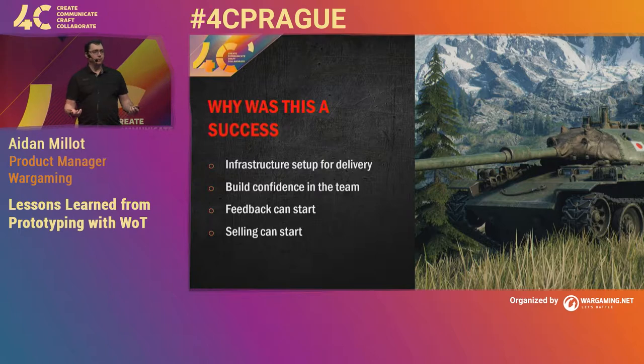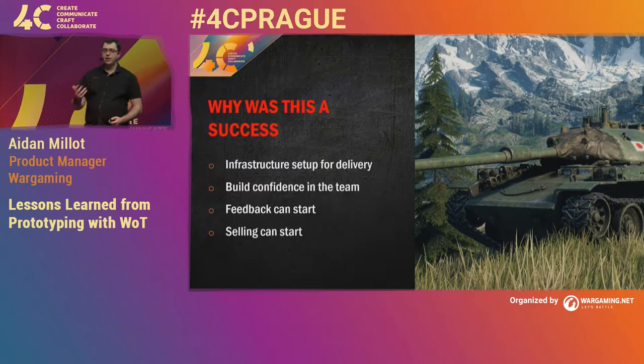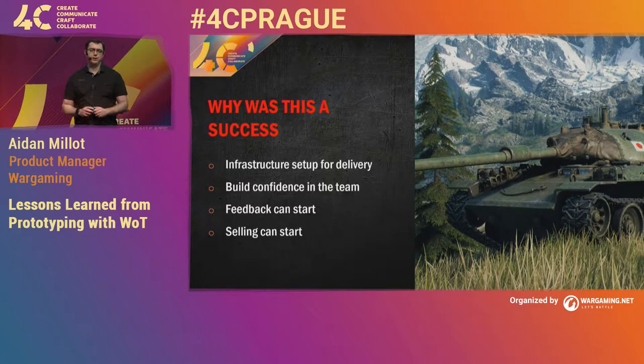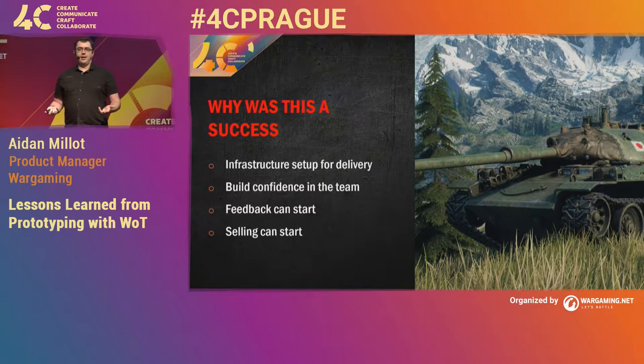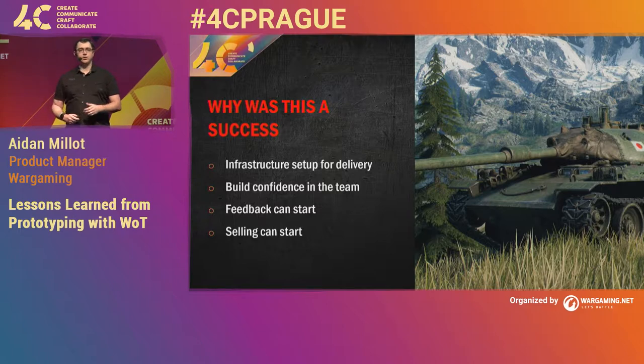Next, and probably most importantly, feedback could start. Our stakeholder was able to play the build and even on those really early features, start giving us feedback — 'I really like this thing, we should do a little bit more with it,' or 'this is too close, we need to move it back.' You're actually able to start that feedback conversation really early on. The stakeholder now has something they can start selling — they can start showing other people what they've got, which really engages them in the product.